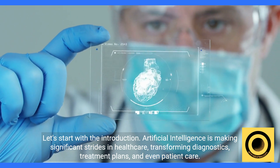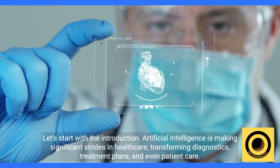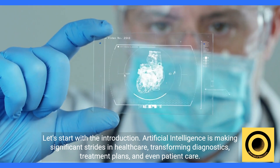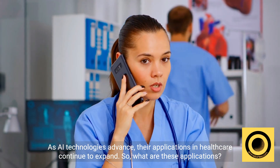Artificial intelligence is making significant strides in healthcare, transforming diagnostics, treatment plans, and even patient care. As AI technologies advance, their applications in healthcare continue to expand.